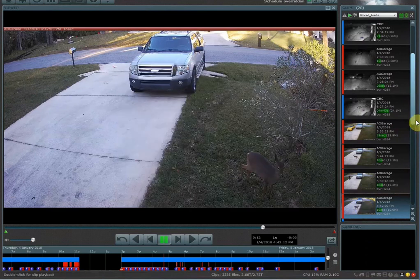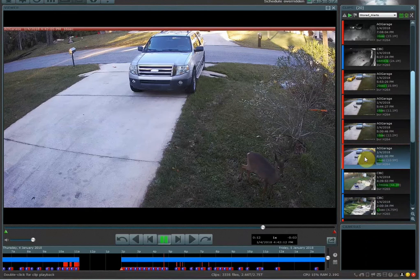If I wanted to keep this clip longer and have it never get deleted, what you want to do within the Blue Iris program is right-click on the clip, scroll down, and then hit 'Protect.' Protect is going to lock that clip and keep it from being deleted.